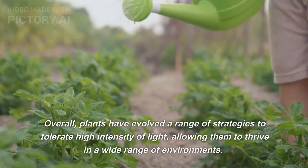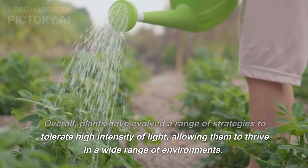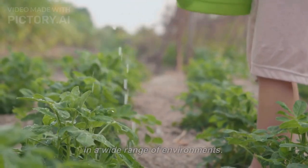Overall, plants have evolved a range of strategies to tolerate high intensity of light, allowing them to thrive in a wide range of environments.